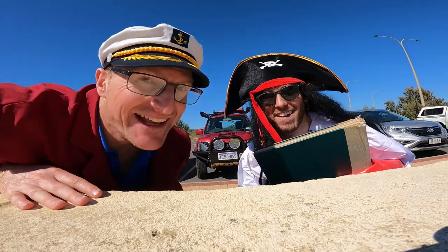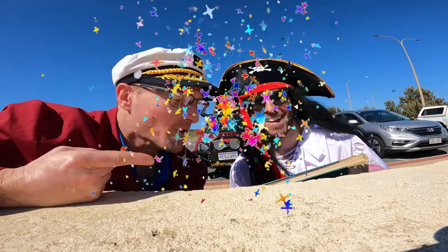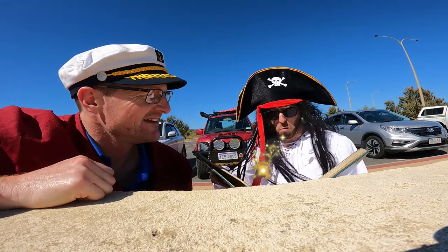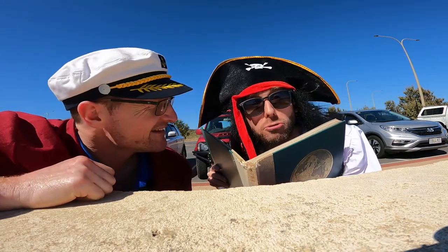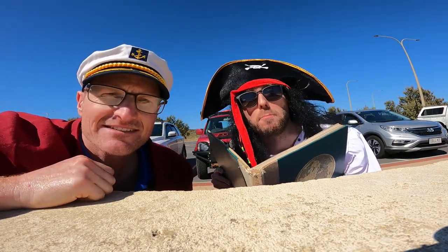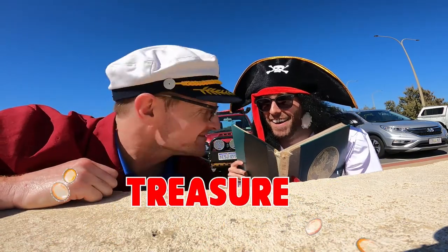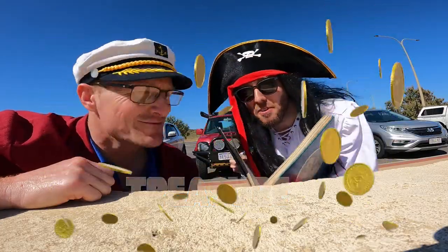Hey everybody! It's me Captain Bobo and Captain Crab Cook. Look what I got — the challenge book! Apparently it says there's an old sunken ship around here with some very valuable treasure. I do love my treasure! Let's go and find it. Let's go, Captain Bobo!